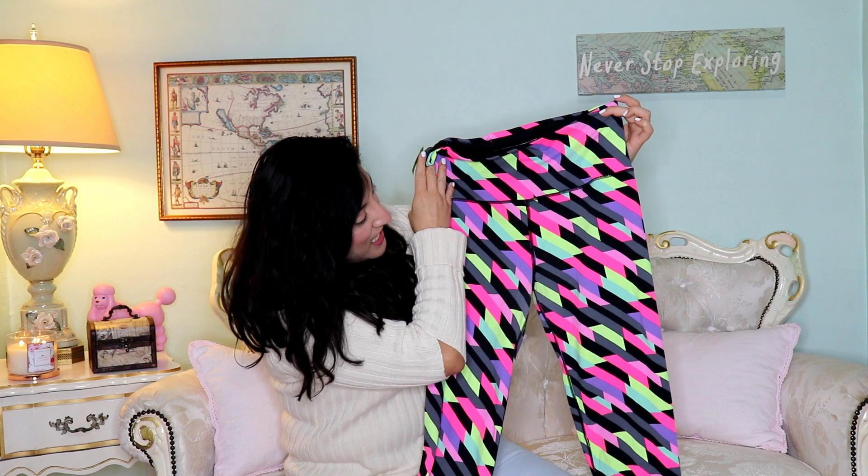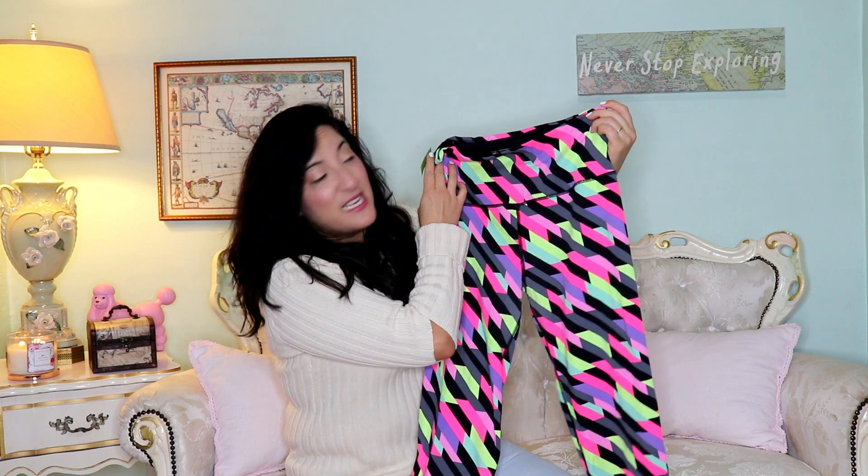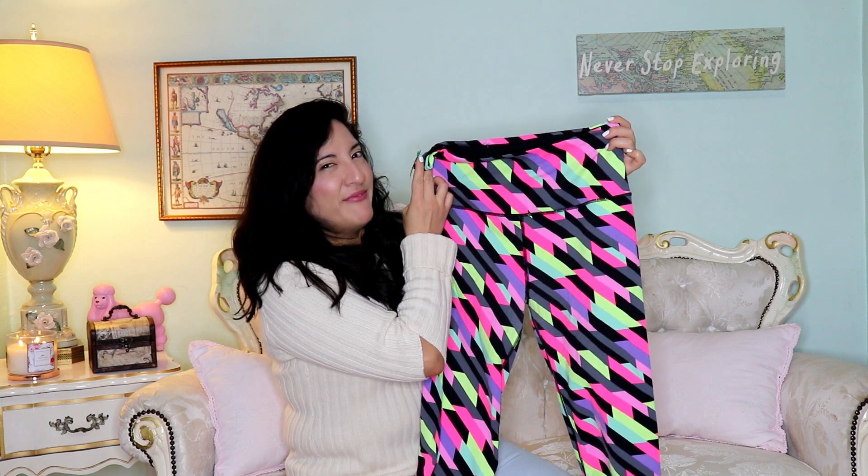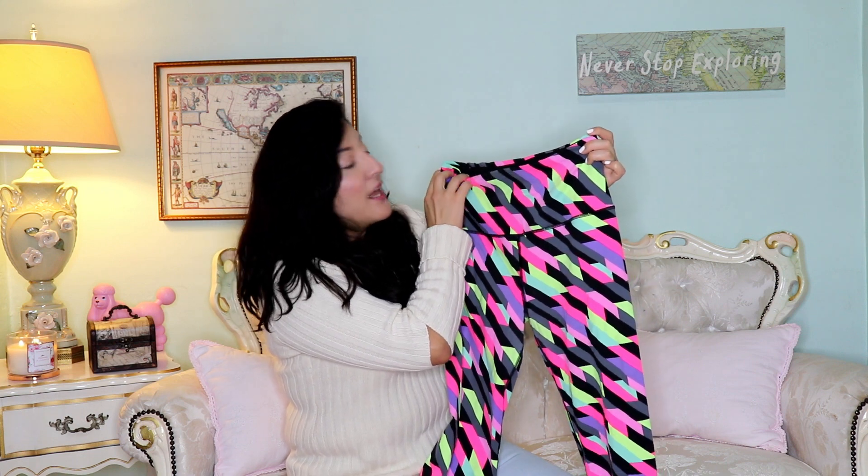Awesome, colorful, happy leggings by Victoria's Secret — $4.99 tag, super cute yoga pants. I think these can run for maybe about $40 to $50 a piece. Great condition, totally perfect for my yoga sessions.